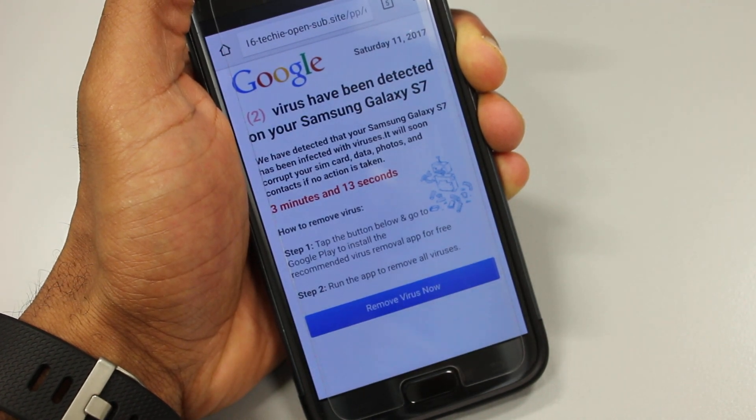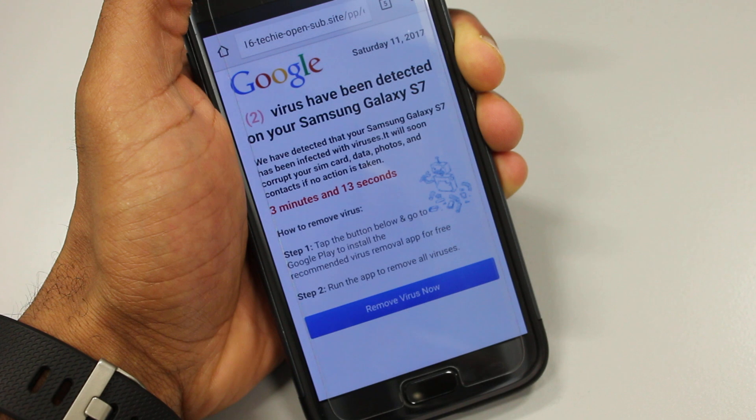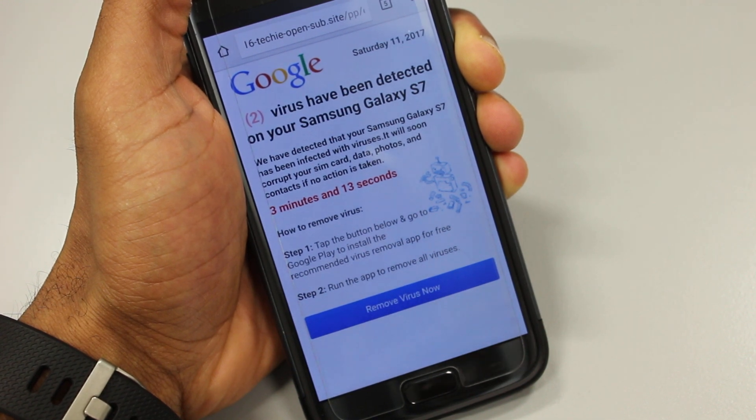What you can see here is a screenshot of a message I got whilst browsing on Chrome just the other day. It says two viruses have been detected on your Samsung Galaxy S7, and gives an option to remove the virus at the bottom. Instinctively, I did not press that button — that's dodgy for sure.